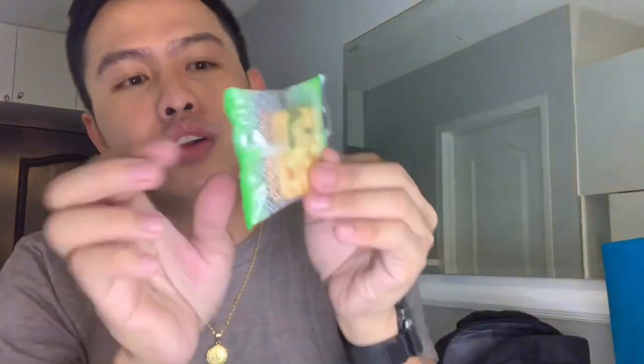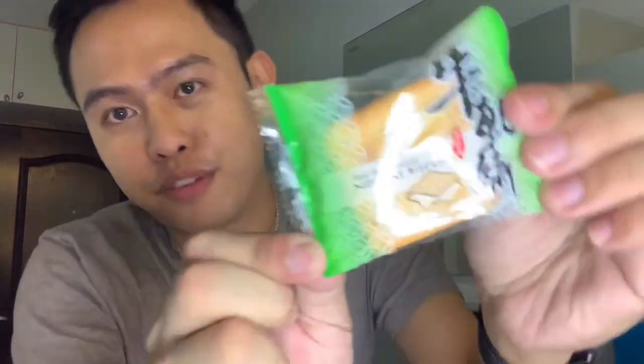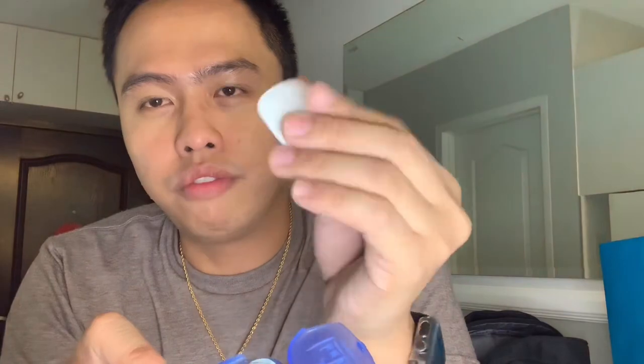Next up is the most exciting one — they also gave me nougat biscuits from Taiwan, which I haven't eaten yet because I wanted to share what they gave me. And there's also this — it looks like a pregnancy test but it's actually paper hand soap. You take one sheet and it turns into a liquid foam soap. That's how innovative Taiwan is in terms of discoveries.